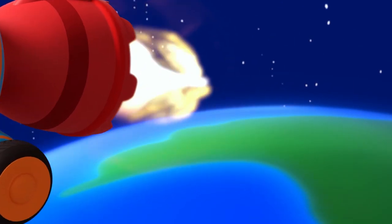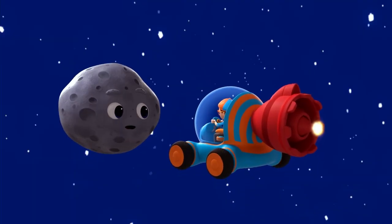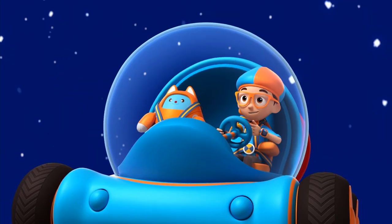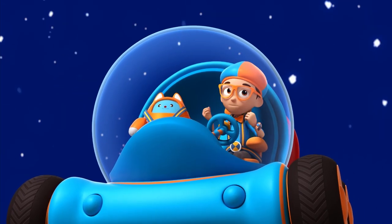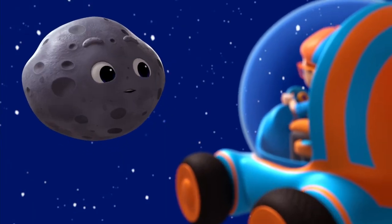Whoa, it's a meteor. Hey, it's me, Blippi. Welcome to outer space. I'm Mary the Meteor. I'm here to find out about all the planets in our solar system. There are eight planets in our solar system. Let's meet them, shall we?